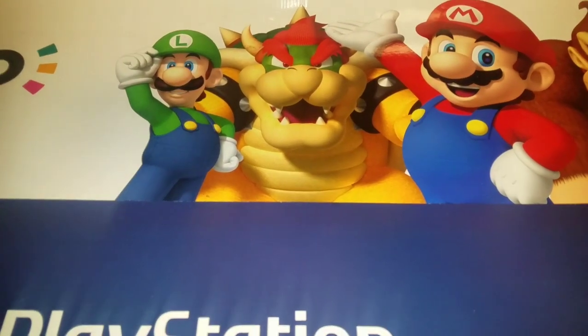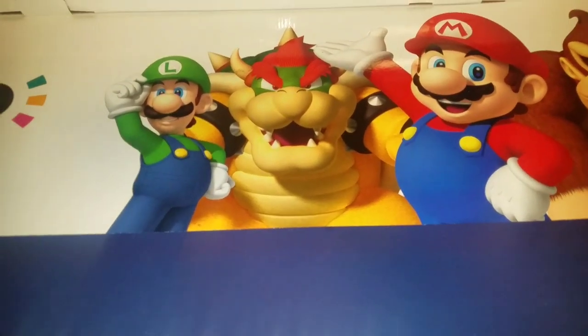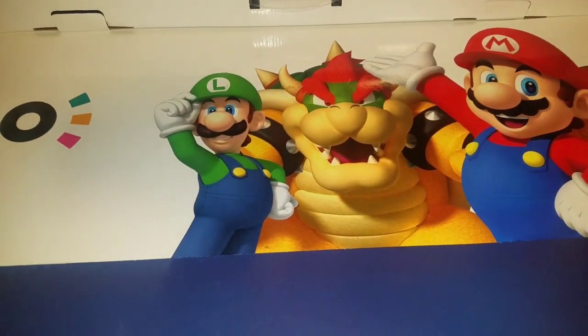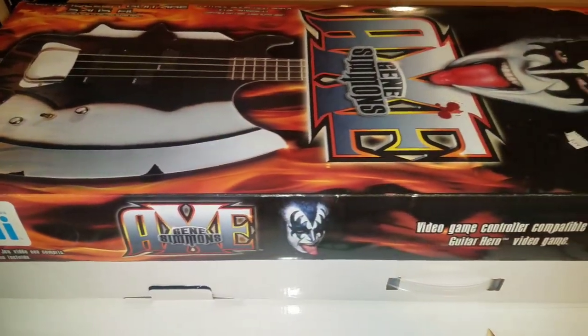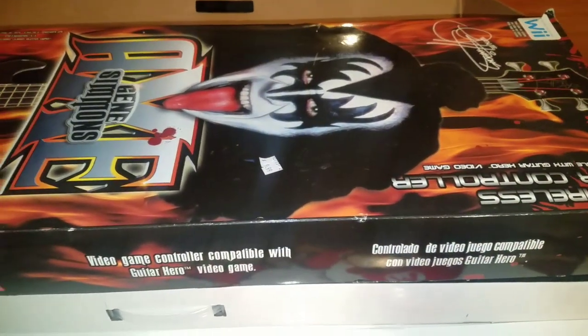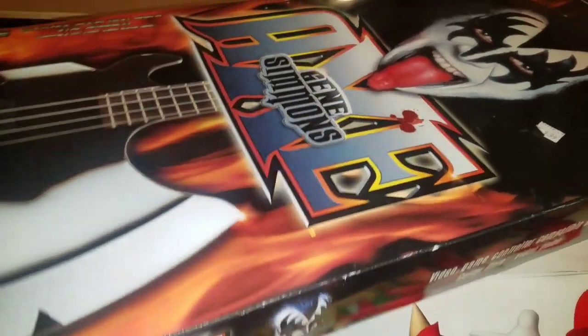It wasn't the biggest week at all — didn't pick up a lot of stuff, but I was only able to get out a couple of days so this is all I was able to get. We'll start with this: as we all know, the Wii makes a lot of crap, and this is some good-looking crap and somewhat rare. This is the Gene Simmons Axe — it's a guitar accessory for the Wii.